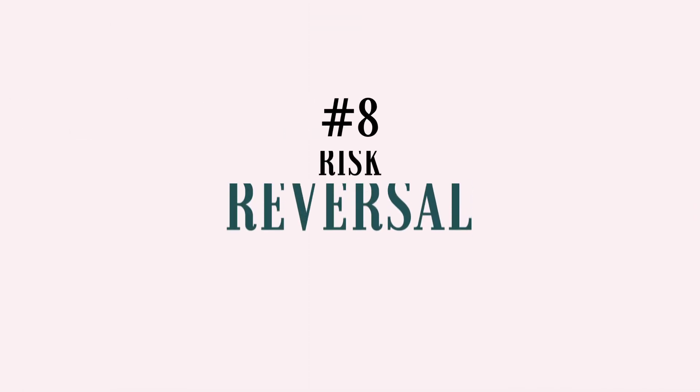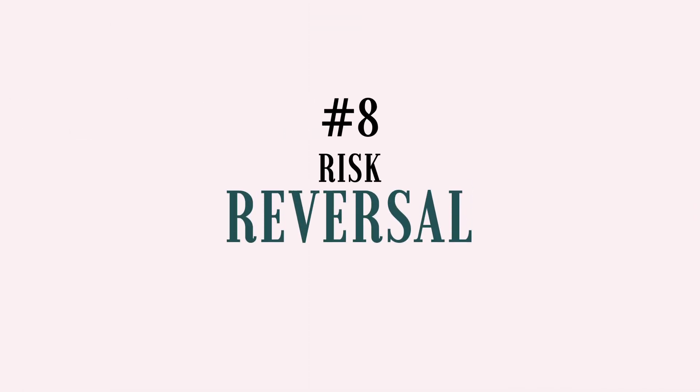Moving on to number eight: risk reversal. I always look for risk reversal language when reviewing copy — in other words, how does the copy make the purchase seem easy, safe, and risk-free? People love to be told exactly what to do and what is going to happen next, so the copy needs to assure them they'll be taken care of every step of the way: from the moment they add that product to their shopping cart, to when it'll be delivered, to how it'll be returned if it doesn't work out. This is where I look for security language and verifications, return or exchange policies, next steps, and delivery details. A question I ask myself is: is there any part of this sales copy that doesn't debunk the fear that I'm going to be screwed over by this company?